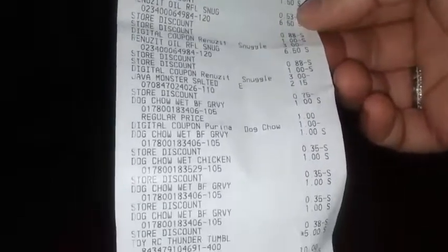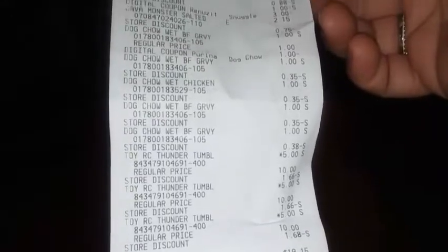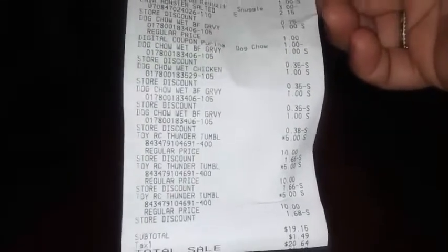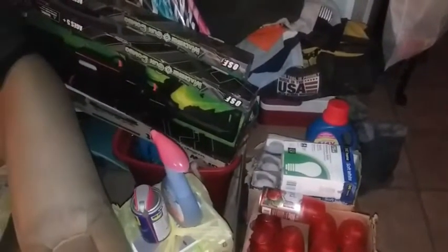13 items, $53 in product. So that was my little coupon haul. I didn't do any pennies today.